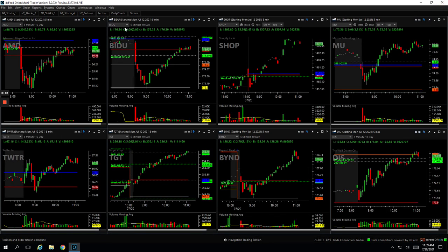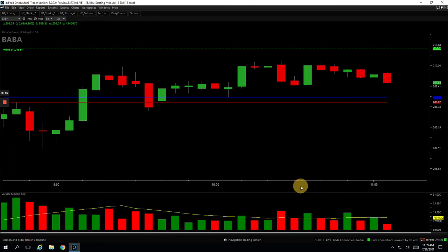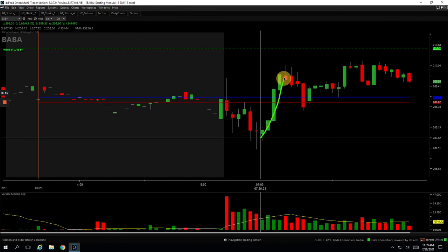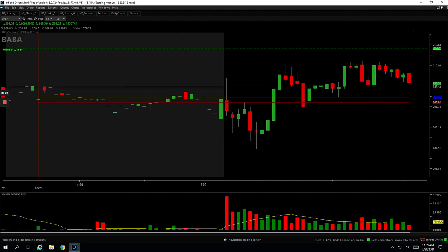And then lastly, BABA — Alibaba — kind of similar to Tesla. It never really broke out like I wanted it to, but had this initial surge through the highs of the day. So when it pulled back, I got long, bounced here, got out of part. And then when it bounced again, I got out of the rest up here. I was really looking for this thing to extend, but it never did — still booked a nice profit of $270.